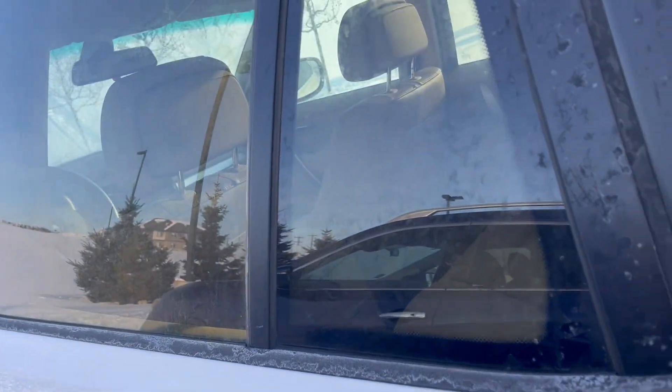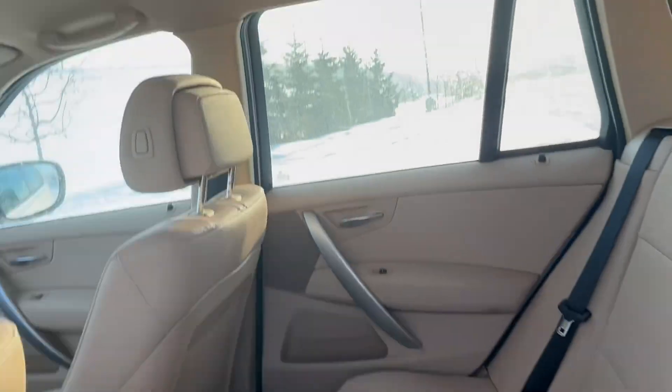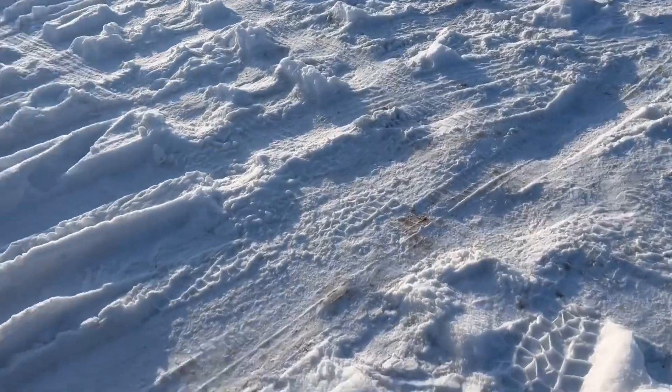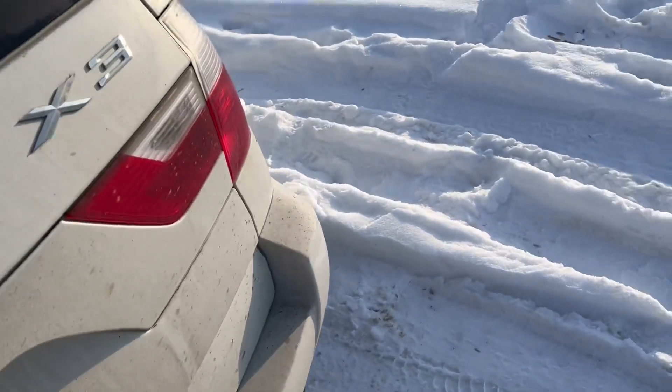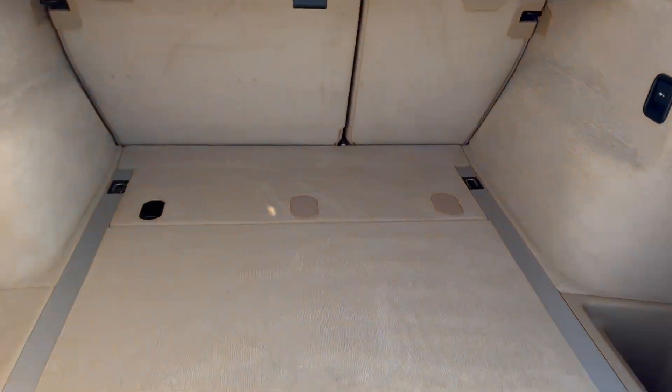Coming here in the back — let me open the car quickly. You can see the beautiful interior in the back and lots of leg room for your passengers. Now coming here to the trunk — just quickly open it up — you can see you've got tons of space in the trunk here.